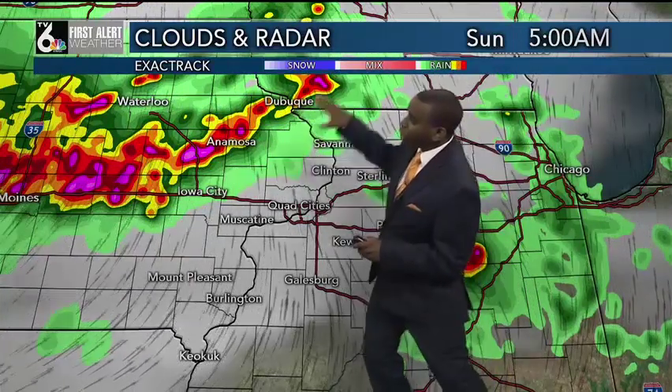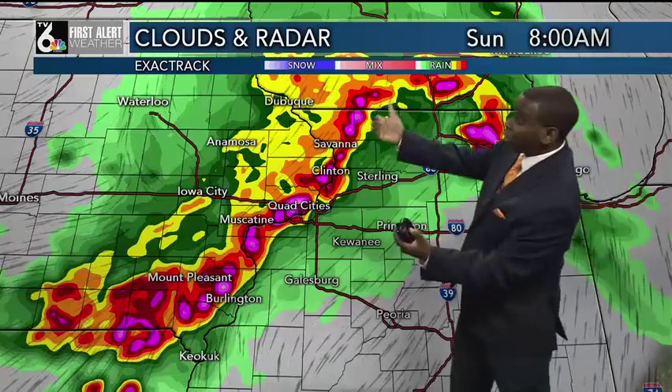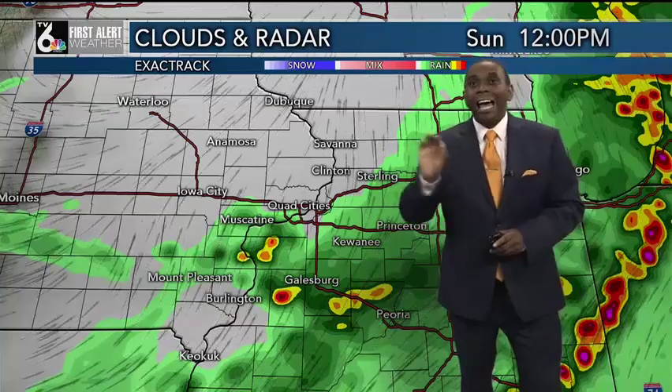Here you can see the storms approaching the northwestern half of the area, from Dubuque to Anamosa to Iowa City. As we get towards about 7 or 8 o'clock, those storms will definitely be making their way right through the heart of the QCA — we're talking from Savannah down to Clinton, the Quad Cities, all the way towards Mount Pleasant and Burlington — and then making their way out toward the south and east between about 9 a.m. and noon before they pull out of the area.